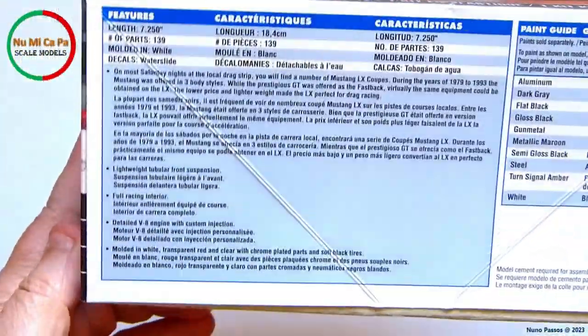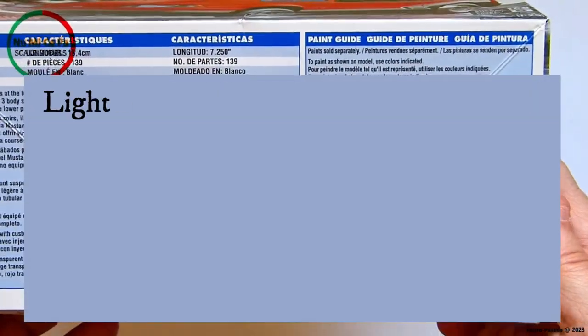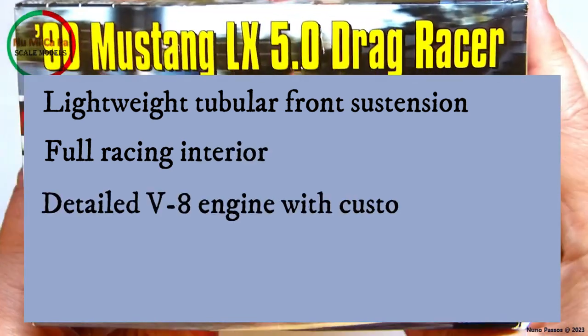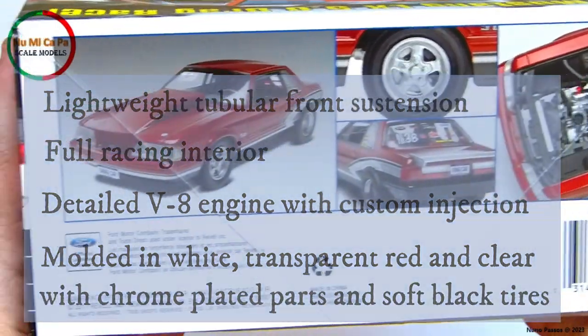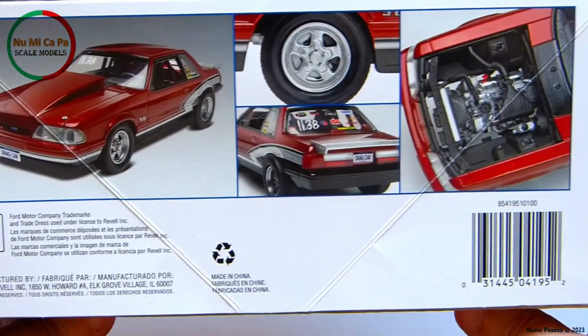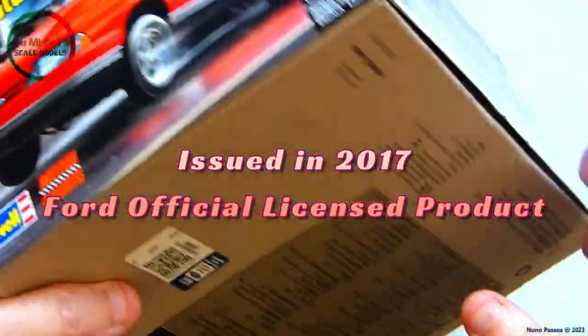Here we have information of the paint guide color used to build this model kit, and the kit features lightweight tubular front suspension, full racing interior, detailed V8 engine with custom injection, and it's molded in white, transparent red and clear, with chrome-plated parts and soft black tires. On this side of the box, detailed photos of a built model kit are presented, as well as the information that this model kit was issued in 2017 and it is a Ford official licensed product.